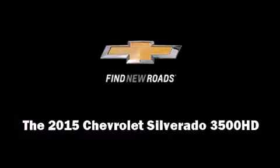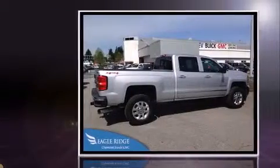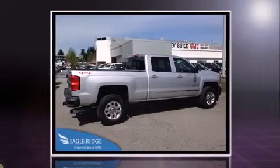The 2015 Chevrolet Silverado 3500 HD. It features an automatic transmission, four-wheel drive, and a powerful eight-cylinder engine.